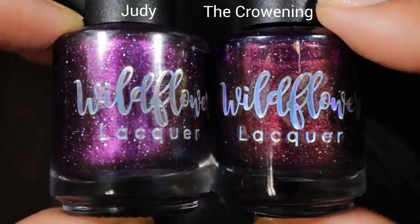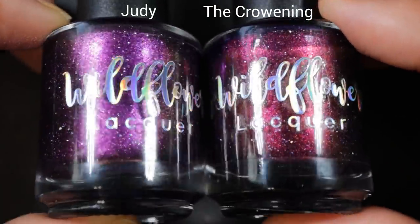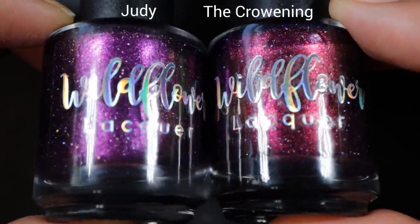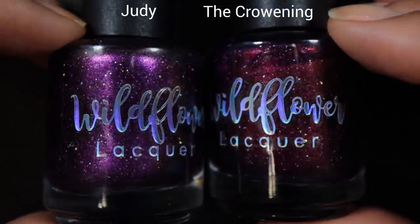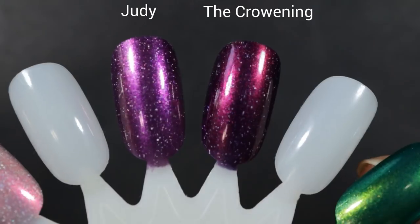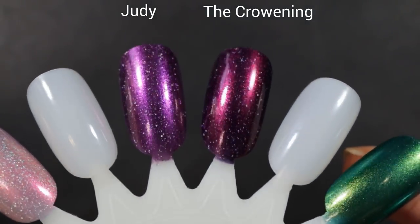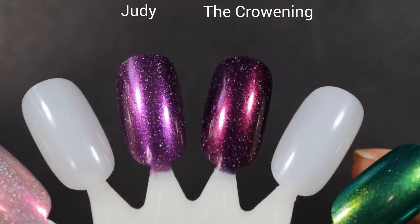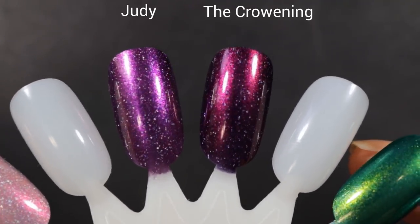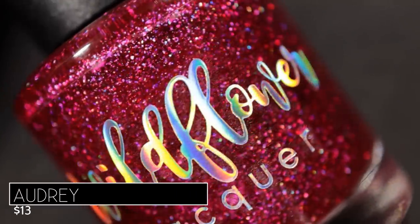The closest thing I could find in my collection to Judy was The Croning, from the Up a Creek Volume 5 collection — shown on the right. The Croning has a shimmer that is much more pink-leaning, whereas the purple shimmer in Judy is a lot more of a primary purple. The Croning also has a darker-colored base — it looks like a really dark purple — whereas Judy has a deep maroon base. Both have those sparkly hollow flakes.